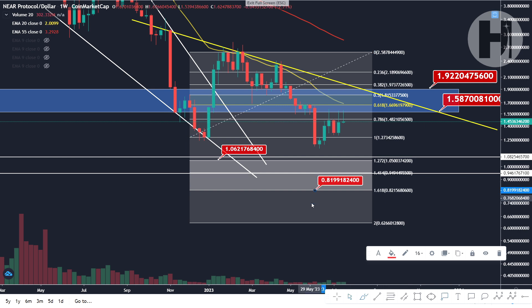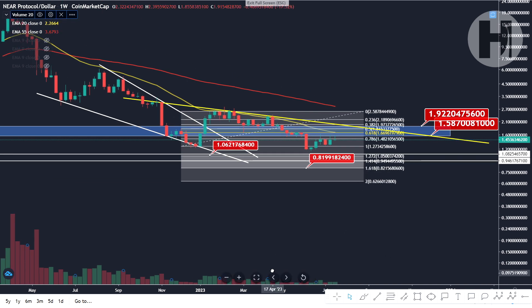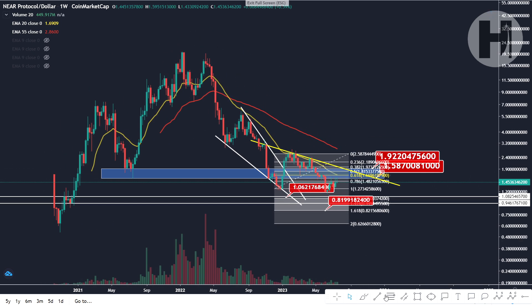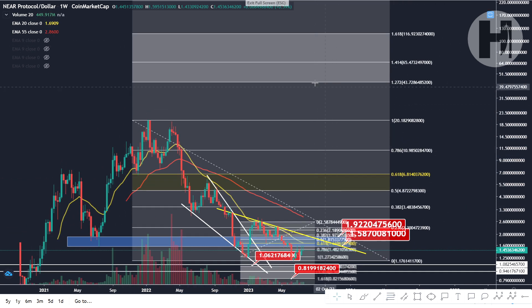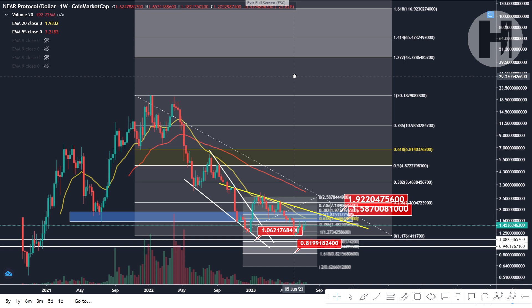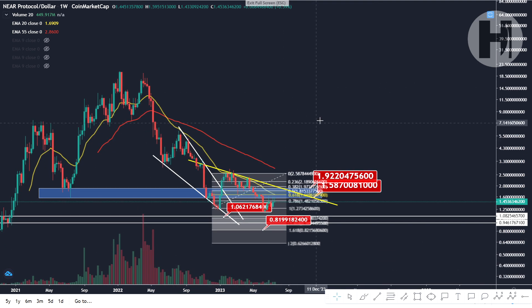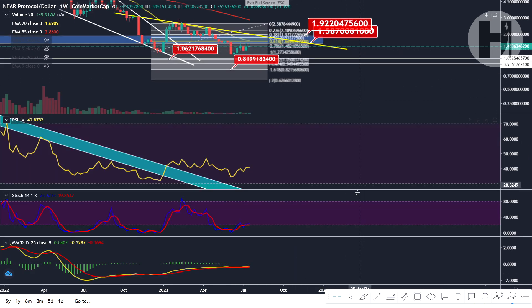Beware of this target — if we end up dumping below the swing low of the Fib, we could end up down there. Taking a look at the entire chart, let's see what our possible upside targets are going to look like if we assume we just printed the bear market bottom. We're going to be looking at $43 and $65 on the weekly chart — those would be our 1.272 and 1.414 Fibonacci levels respectively. But once again, we do need to see a firm bottom before we can start setting those targets to the upside.